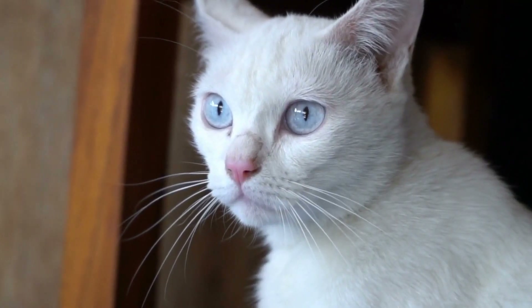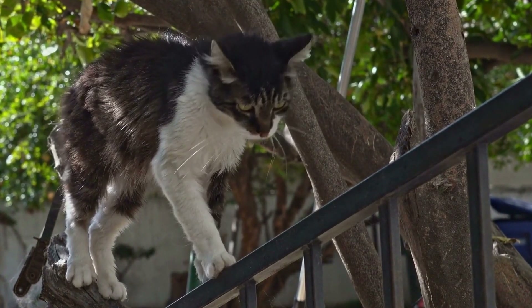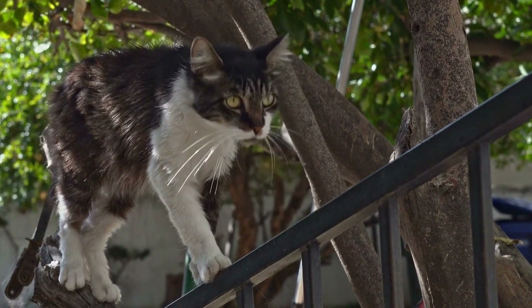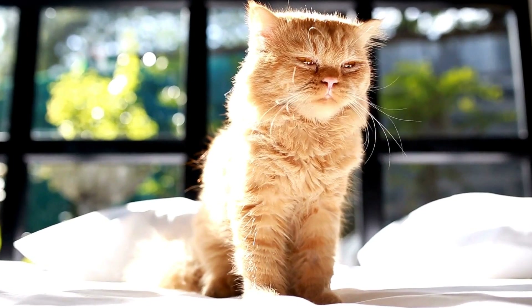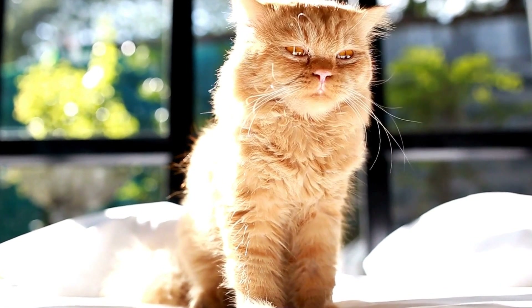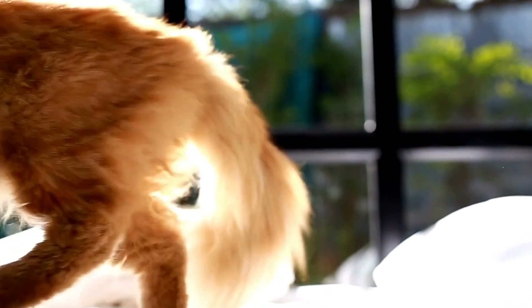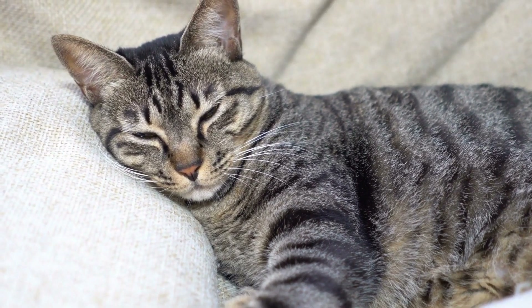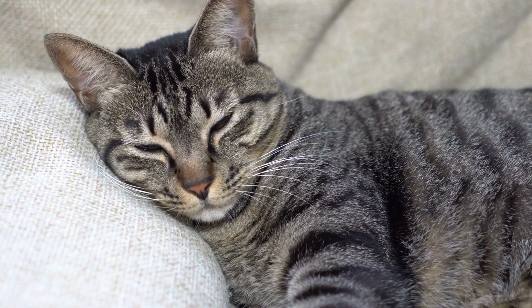Cozy Corners. Cats are known for their love of cozy hiding spots, and radiators offer the perfect nook for them to snuggle into. Due to their size and shape, radiators often have small spaces or gaps that cats can squeeze into, making them feel safe and secure. These spaces also provide cats with a vantage point where they can observe their surroundings while remaining hidden.